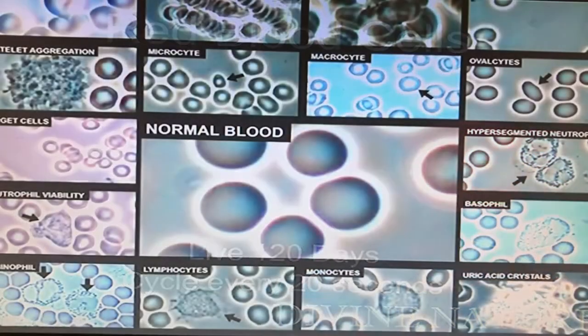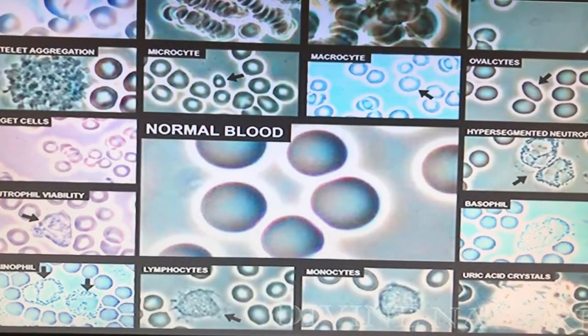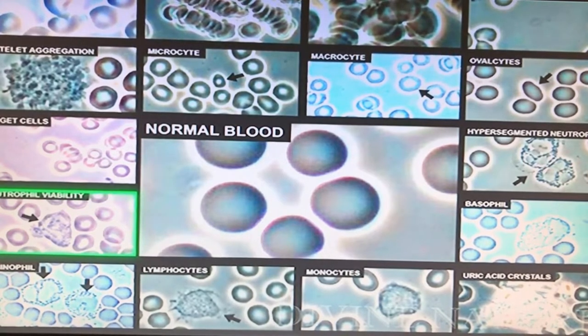White cells only live five days, and each one has a different function. Neutrophils are your main cleanup guys — if you start to get an infection or too much sugars or fats in your blood, the neutrophils go clean it up. It's like a little garbage man moving around the blood, kind of like one of those little sweepers at the bottom of a pool that vacuums up the walls.